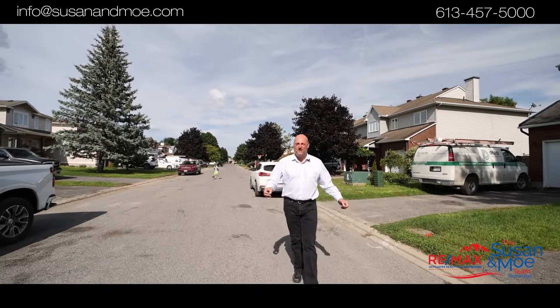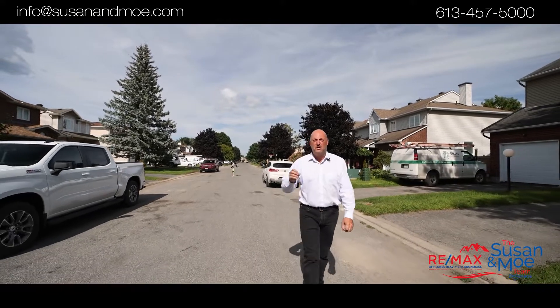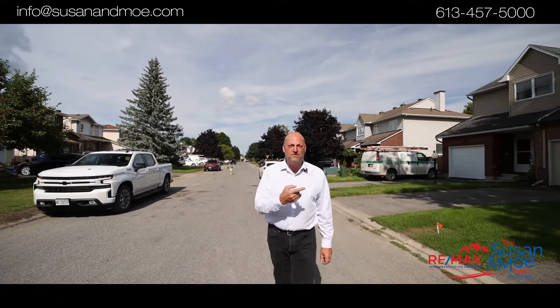Hey guys, Mo here with Susan Moting. We're here at the site of our latest listing in Bar Haven. We're on a family-friendly street that's awesome. We've got a three-bedroom townhome that's just dying for you to check it out. Welcome to 54 Hulane.